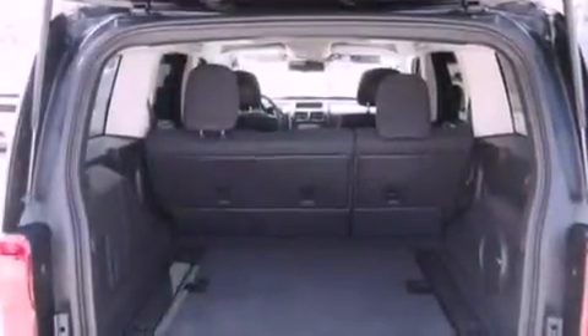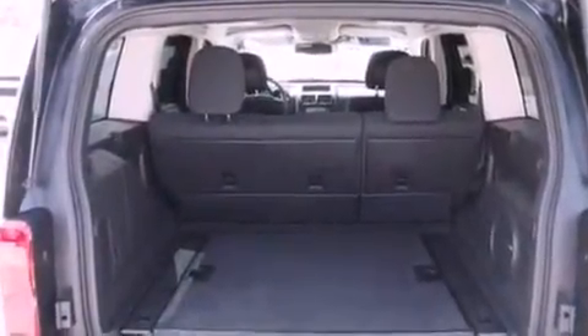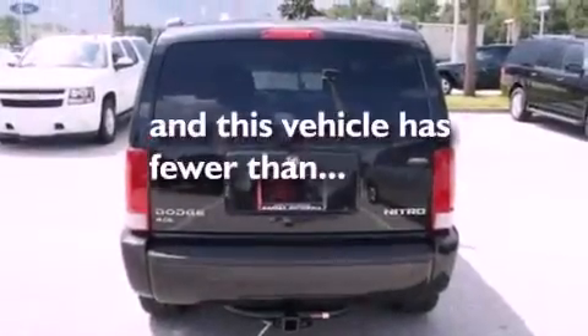The following features are included: air conditioning, a six-speaker audio system, roof rails, side curtain airbags, and this vehicle has less than 16,000 miles.